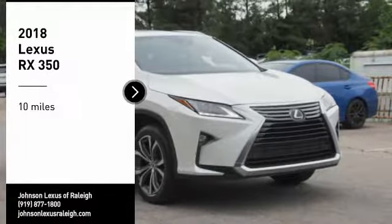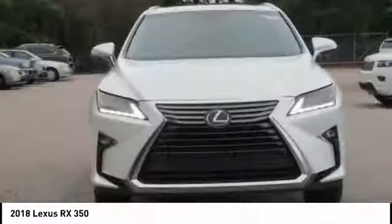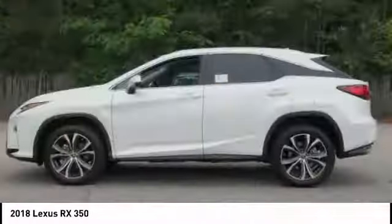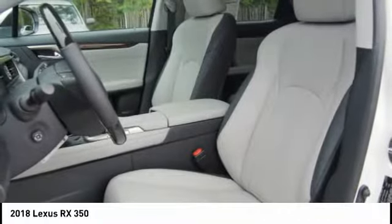Make a great choice today with the 2018 RX350. The RX350 offers a driver-inspired design and intuitive technology that puts you in total control of your interior, paired with a spacious cargo area and a powerful V6 engine.